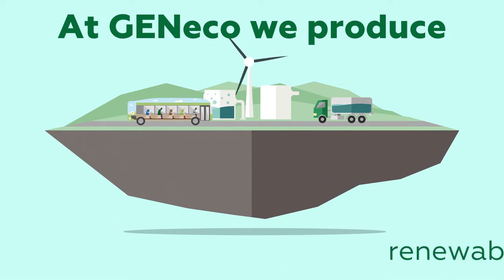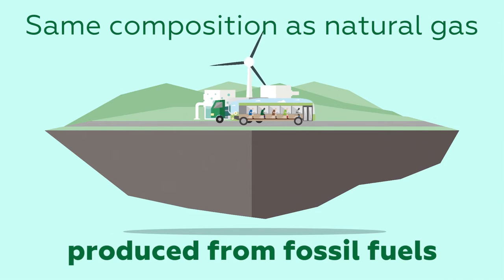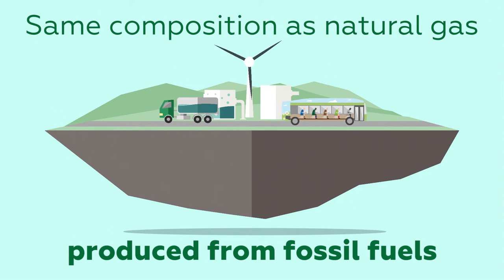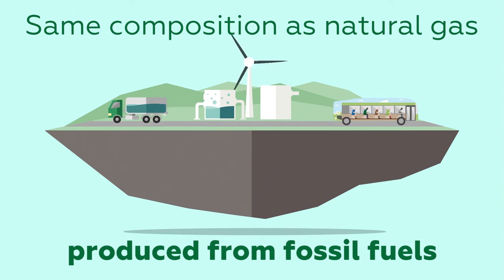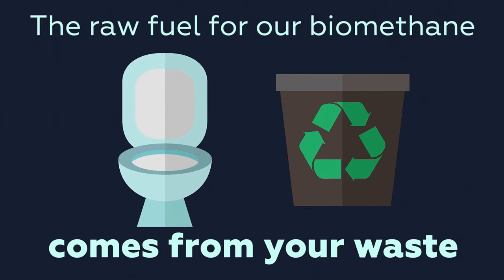At Genico we produce renewable gas called biomethane. It has the same composition as natural gas, but is produced from organic material. In fact, the raw fuel for our biomethane comes from your waste.